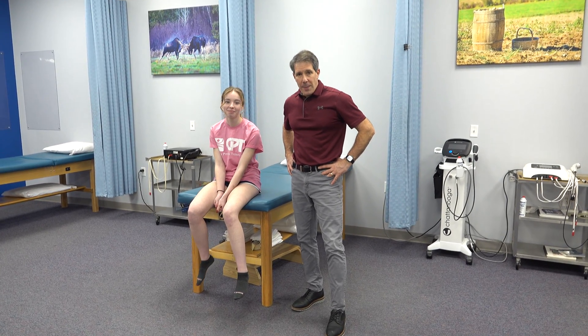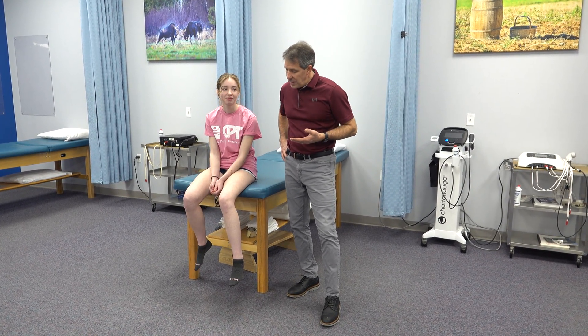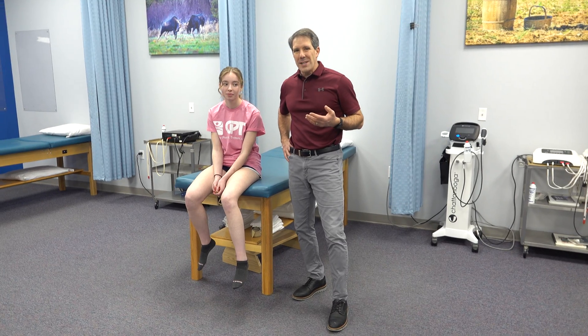Hey everyone, this is Paul from OrthoEvalPow. With me I have Kyra. Kyra is 16 years old. We're going to talk about the common signs and symptoms of an ACL tear.